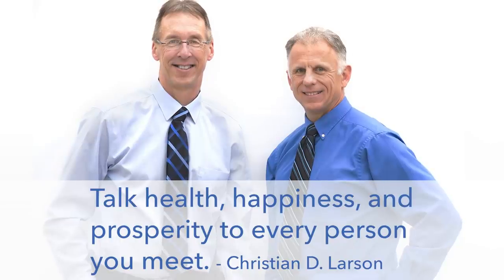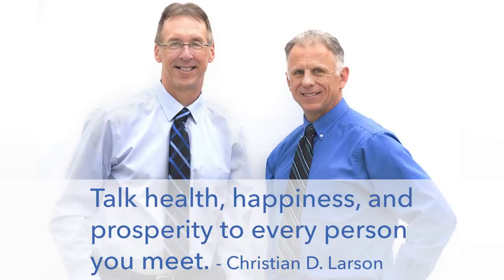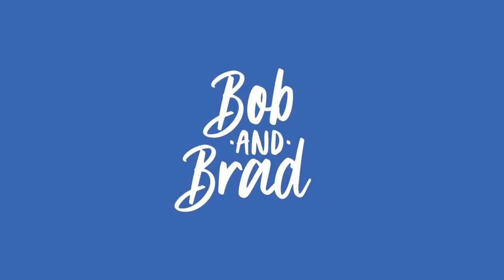Bob and Brad, the two most famous physical therapists on the internet. Hi folks, I'm Bob Schrupp, physical therapist. Brad Heineck, physical therapist. We are the most famous physical therapists on the internet. In our opinion, of course.